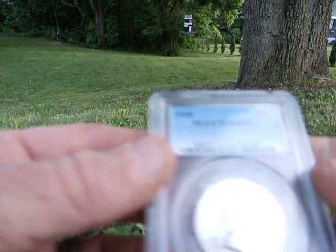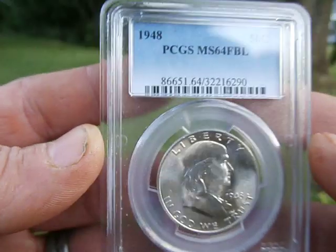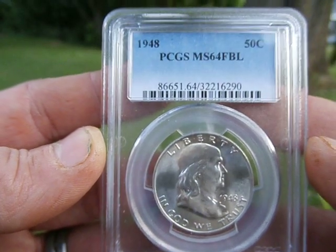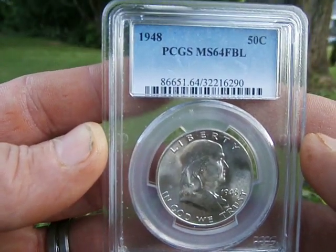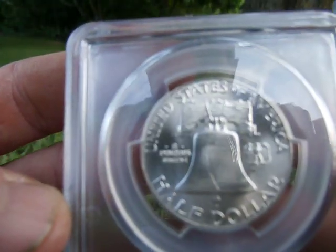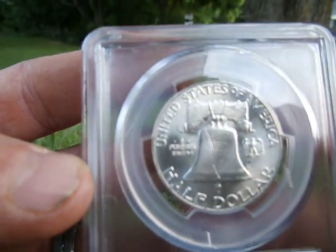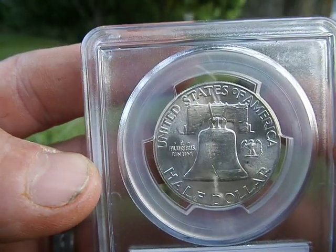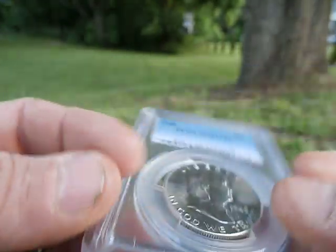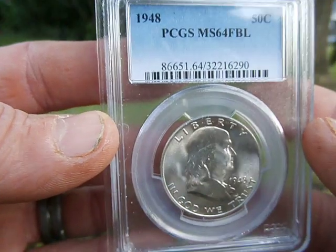This came in — another piece to the puzzle. That's an MS-64 FBL — full bell lines. You can see they're in there. Man, this thing looks great. One more and that's the full set, so we'll probably post the whole set next time, guys.